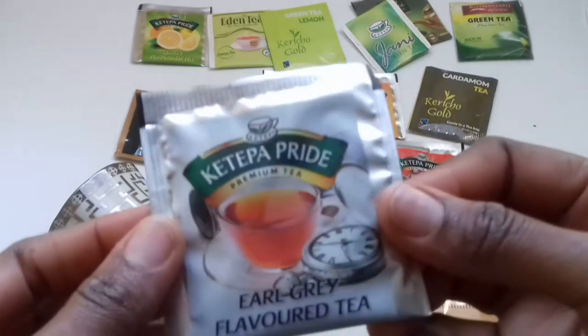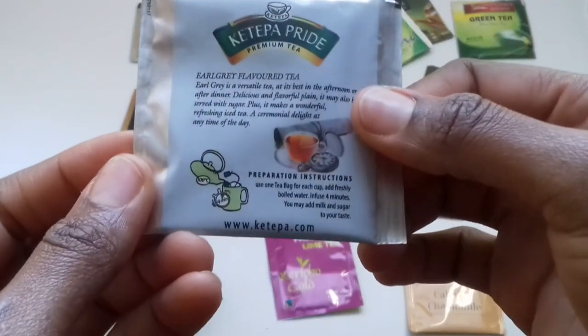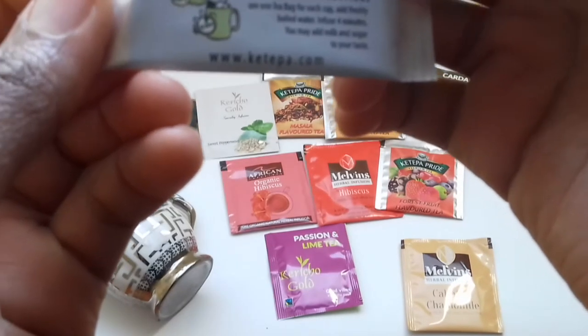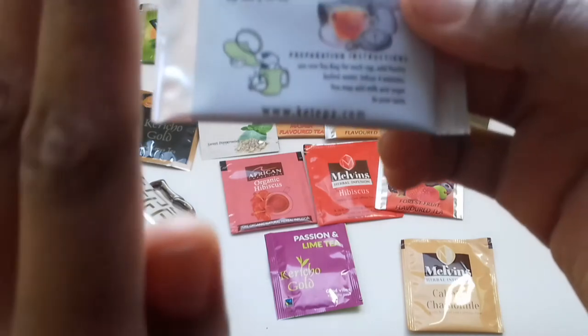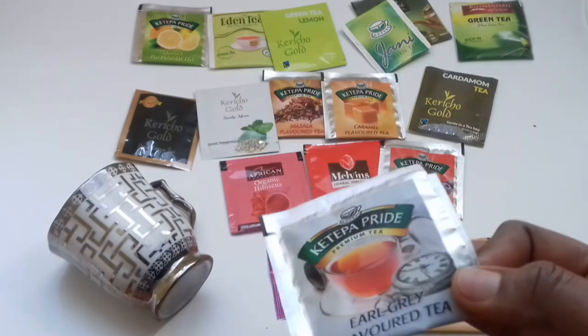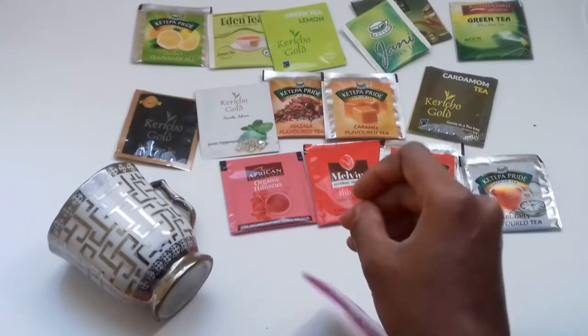There's also a traditional Earl Grey flavored tea — this is timeless and it is amazing. What it does is it helps to bring down your emotions, it makes you stay calm. It's very popular among the British. The Earl Grey helps you tone down and just chill out.